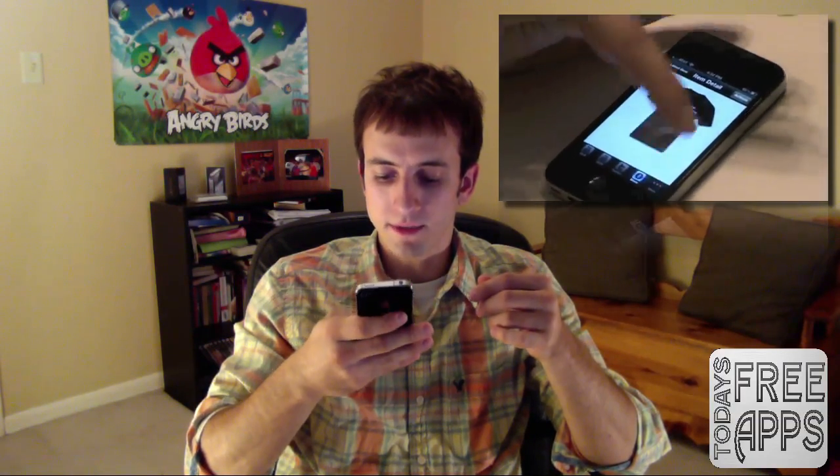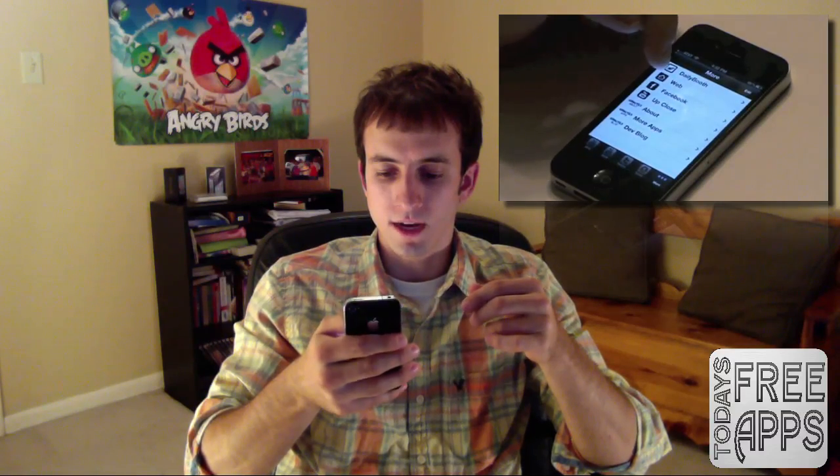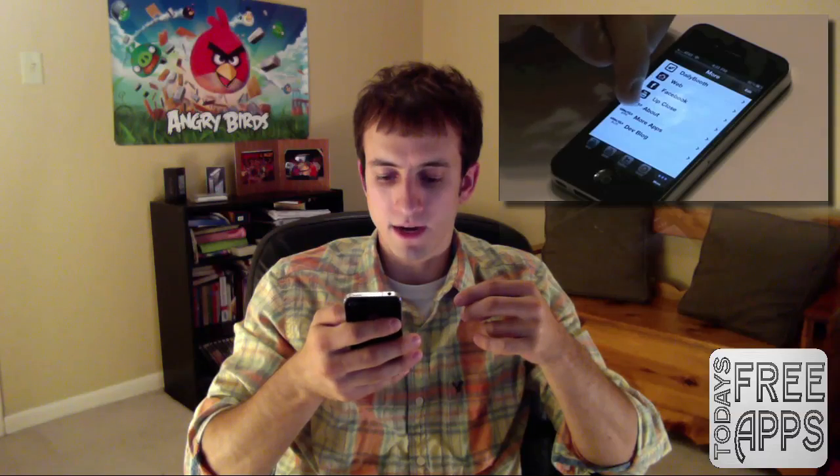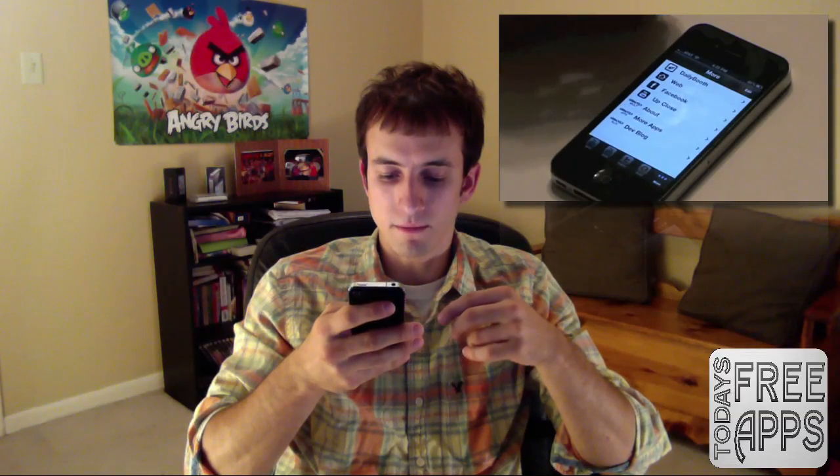The last option is More, where you have Daily Booth, web, Facebook, up close, about, more apps, and a developer blog. I know it's a real quick review, guys — basically this is all it is. I use this app just to stay up to date with his videos. I could go through YouTube and look at my subscription box, but this is a cool way to keep up with his videos.